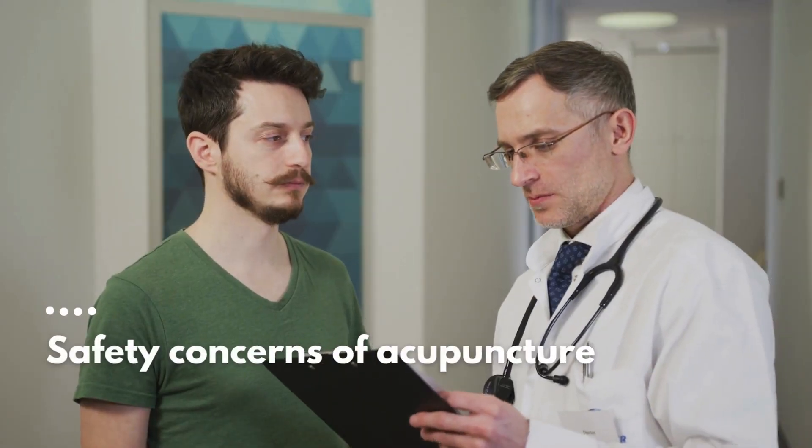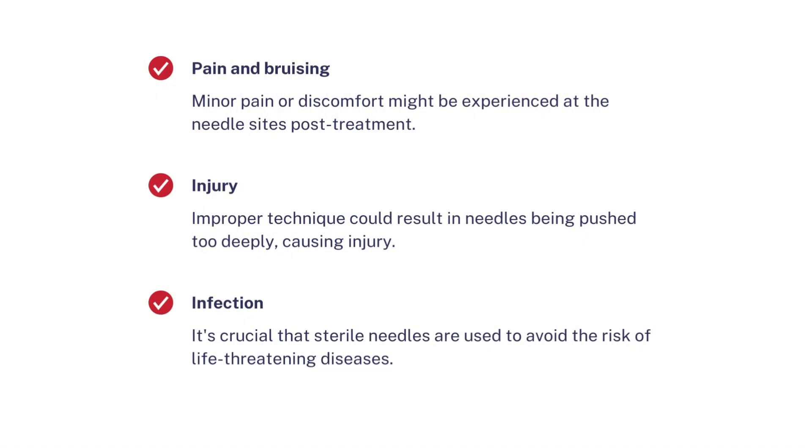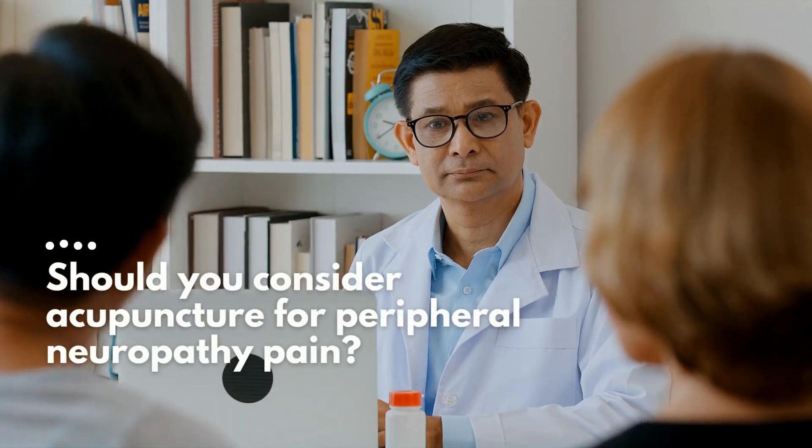Safety concerns of acupuncture. Pain and bruising: minor pain or discomfort might be experienced at the needle sites post-treatment. Injury: improper technique could result in needles being pushed too deeply, causing injury. Infection: it's crucial that sterile needles are used to avoid the risk of life-threatening diseases.